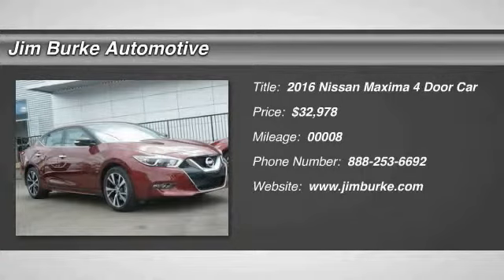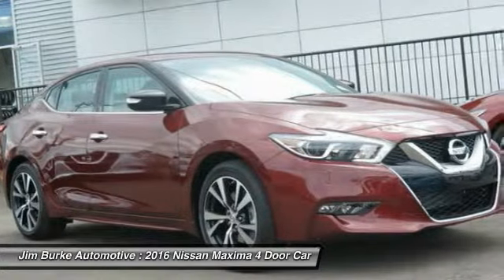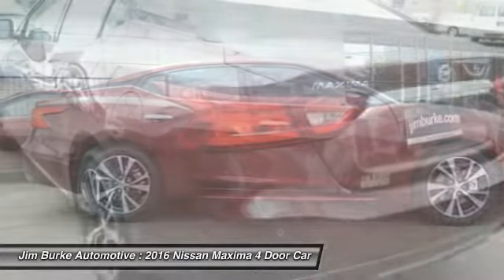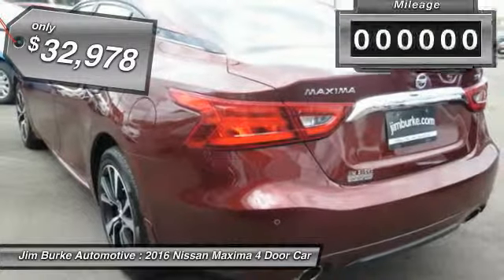2016 Maxima. The Maxima offers elegance with an edge. The spacious interior provides refined comfort for up to five passengers. Advanced technologies such as Nissan Intelligent Key and push-button ignition offer convenience and control, and is priced below $35,000.